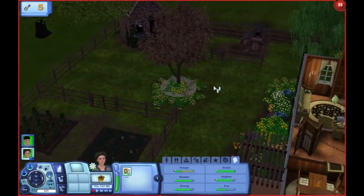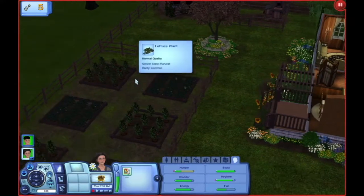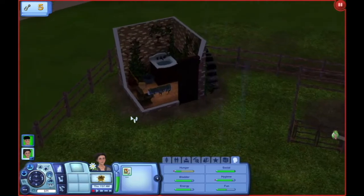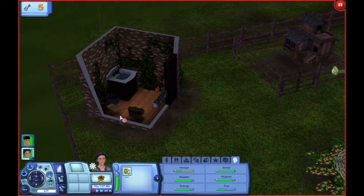Then we've got the chicken coop and a little bit of garden. Oh, it's ready to be harvested — that's awesome. And also, they have an outhouse, because like I said, there's no indoor plumbing. So here's where they do their laundry, and here's their toilet.